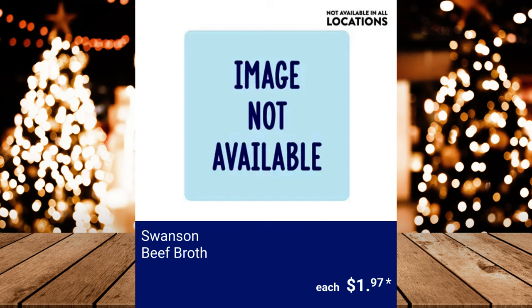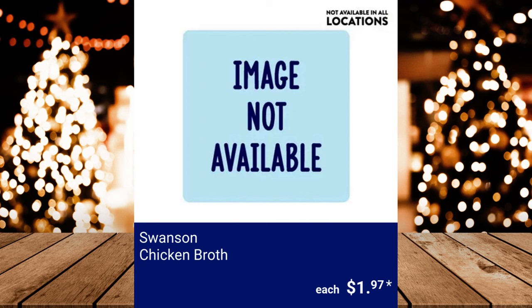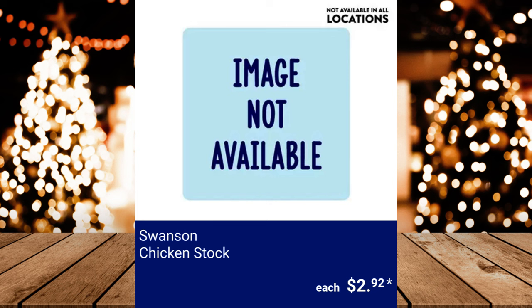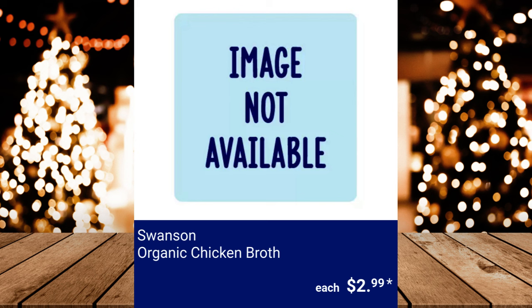Swanson Beef Broth, $1.97. Swanson Chicken Bone Broth, $3.49. Swanson Chicken Broth, $1.97. Swanson Chicken Stock, $2.92. Swanson Natural Goodness Chicken Broth, $1.97. Swanson Organic Chicken Broth, $2.99. Swanson Vegetable Broth, $1.97.